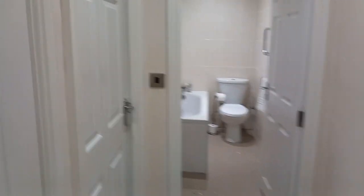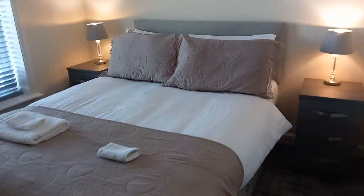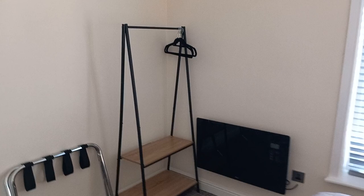We go back on into the hallway here to the next bedroom — again at the front. This is a full double-sized bed, and the hanging area is here.